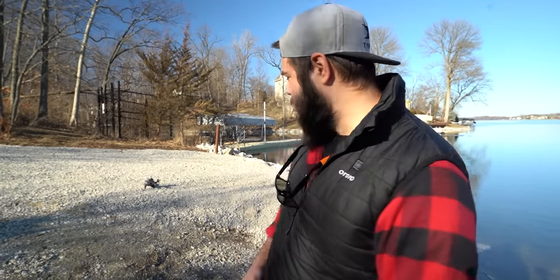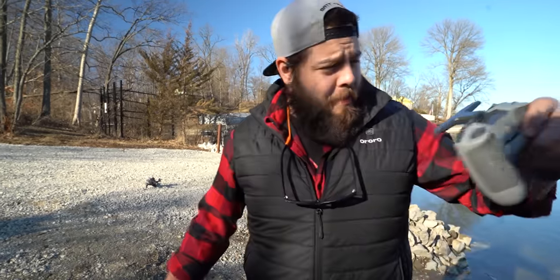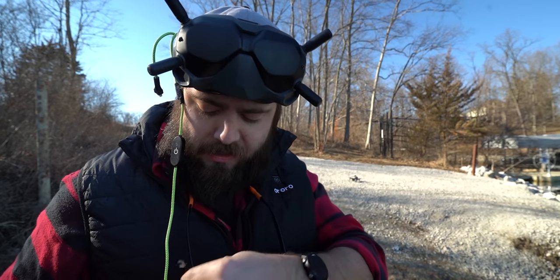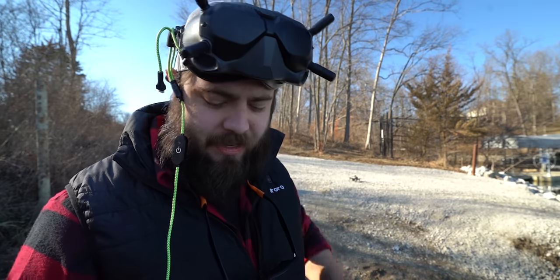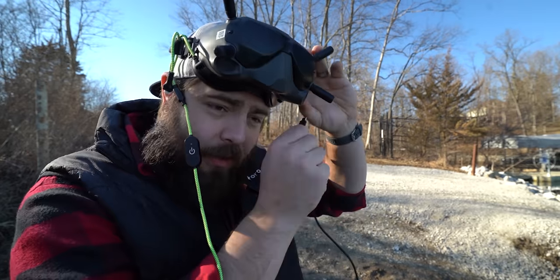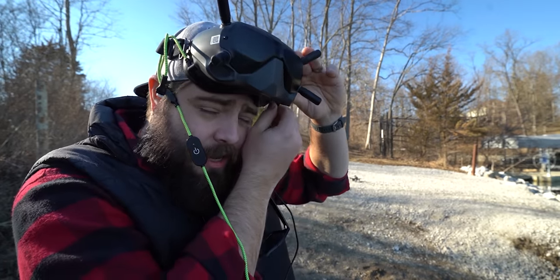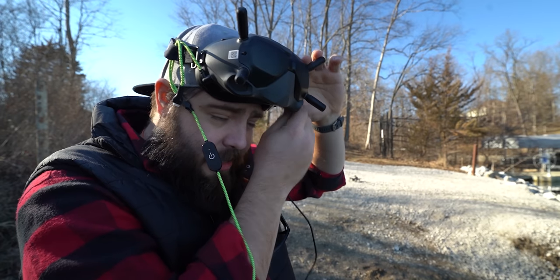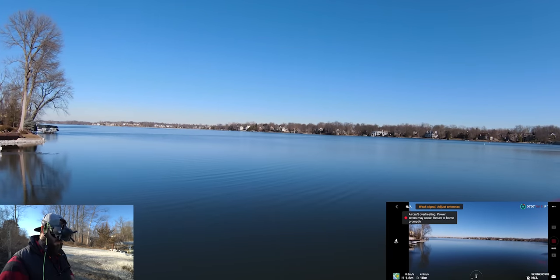We're here to do some long-range testing. I'm going to swap out that battery, put the camera on the tripod, and send it across the lake. We are going for our first of hopefully at least a few long-range flights. Want to make sure the claimed range is at least some percentage of what it's supposed to be. It'll be fun to see if we can get it all the way over to the other side of the lake. Sport mode, ahoy.